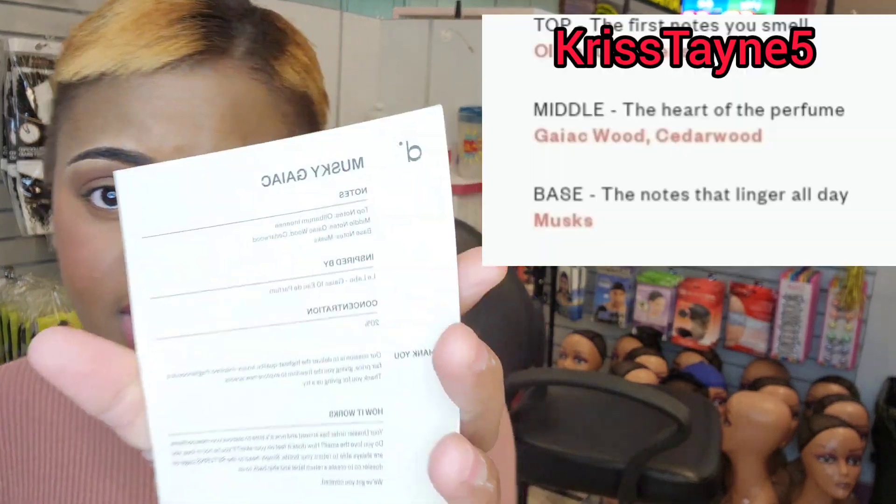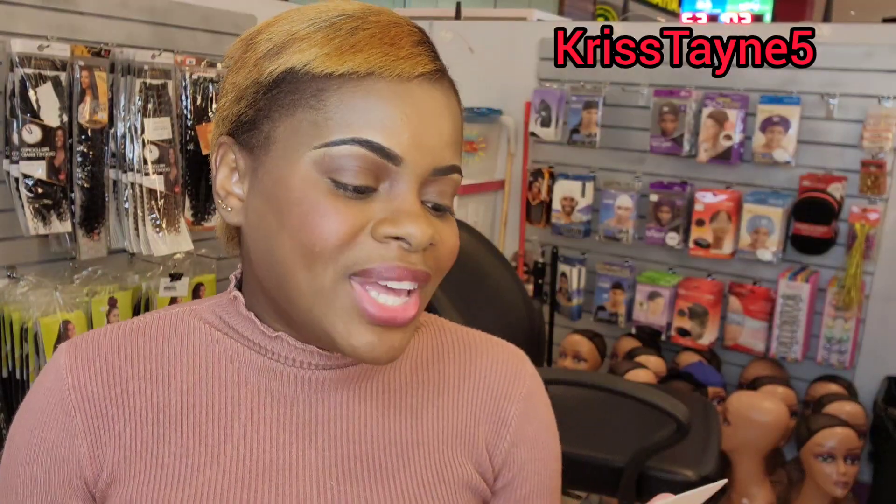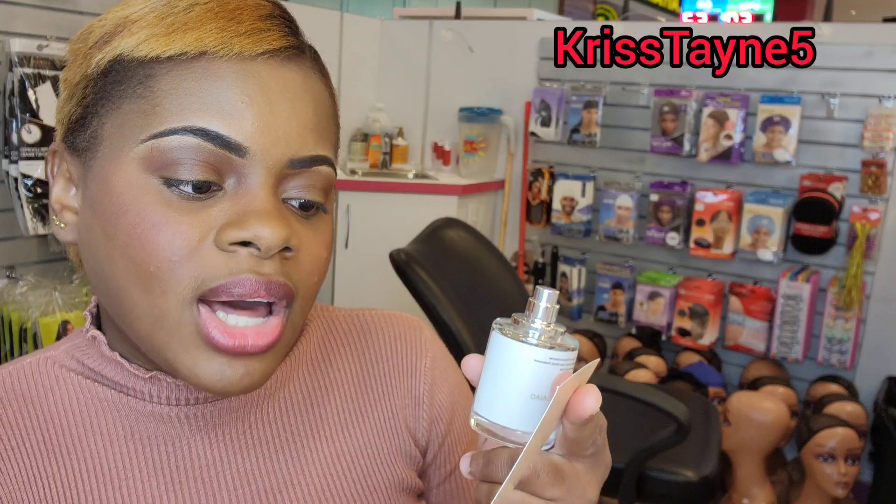This one is the musky Gaia. It has gaia wood and cedarwood, and the base is musk — very simple. This one is inspired by Le Labo, specifically the Gaiac 10 eau de parfum. Let's see what it smells like.